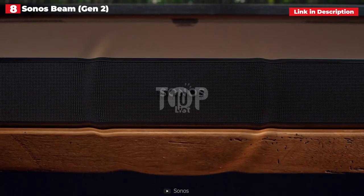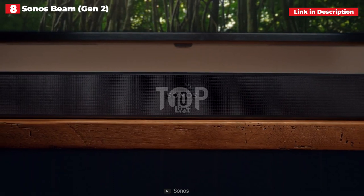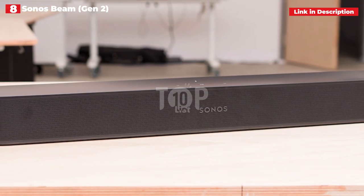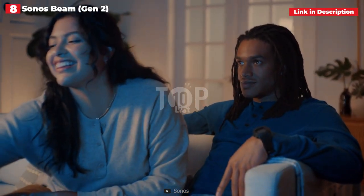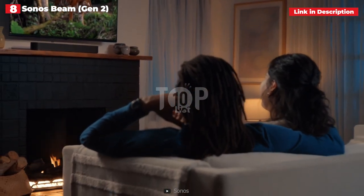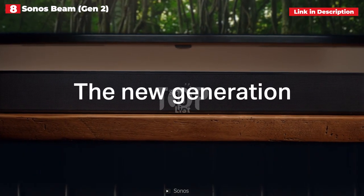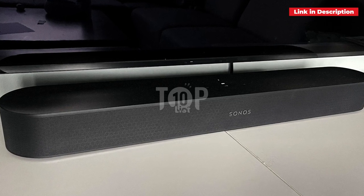It enhances the original Sonos Beam soundbar with virtual Dolby Atmos, HDMI eARC compatibility, and a new design. While it lacks the upfiring tweeters required for real Dolby Atmos and hence lacks the sonic height of the Sonos Arc, the Sonos Beam Gen 2 offers a broad soundstage and immersive audio experience. It's incredibly detailed, impressively dynamic, and works equally well with music as it does with movies. You can stream music to it via Wi-Fi, AirPlay 2, or Sonos's own wireless system, and it functions as a smart speaker with Amazon Alexa or Google Assistant — you can choose which.